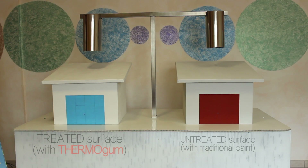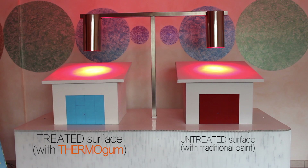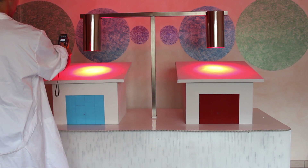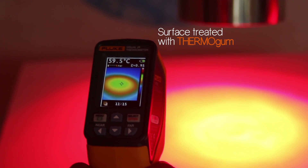Let's test the efficacy of Thermaline products by comparing them to a traditional paint. The model on the left was painted with thermo-gum, whereas the model on the right was painted with a traditional paint.